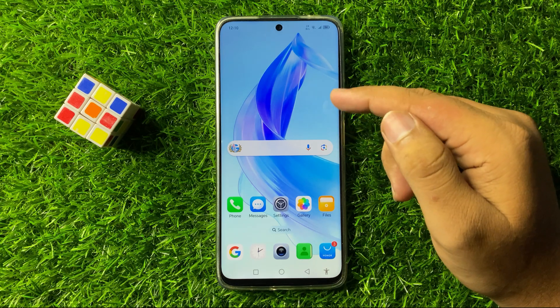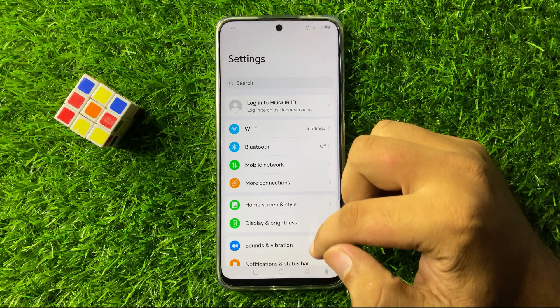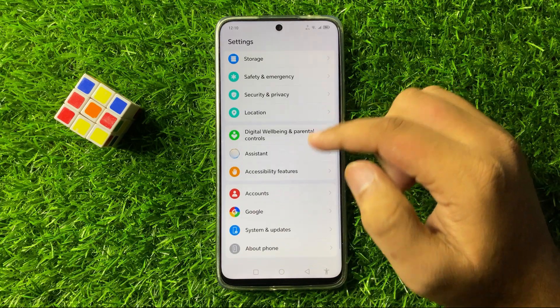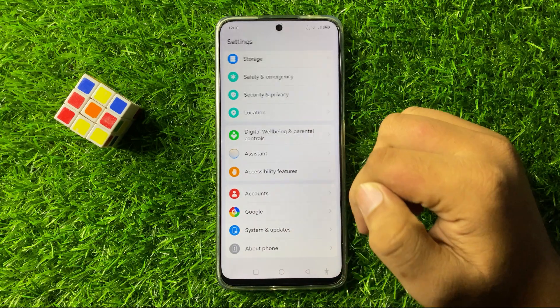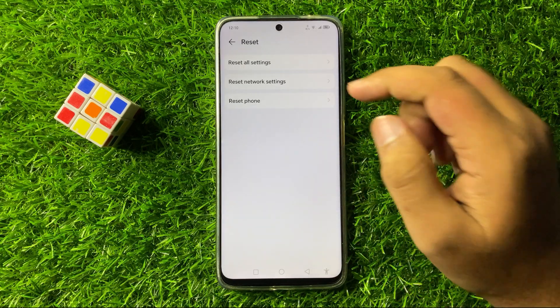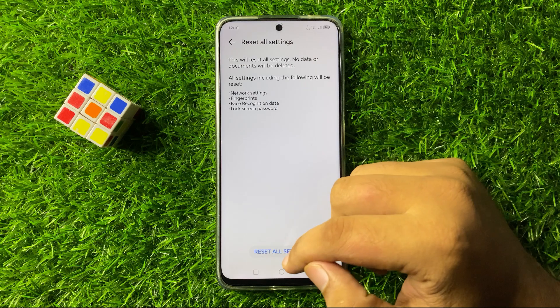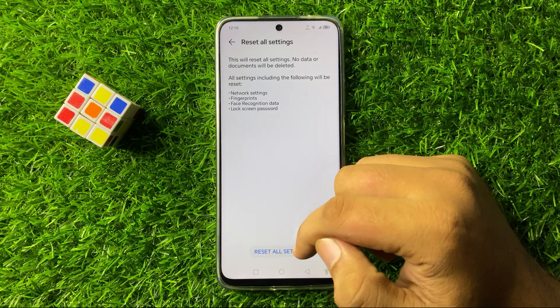But if you are still facing the issue, the last solution is to open Settings one more time. Scroll down to the end, tap on System and Updates, and this time tap on Reset. Now tap on Reset All Settings and then again tap on Reset All Settings at the bottom of your screen to confirm.